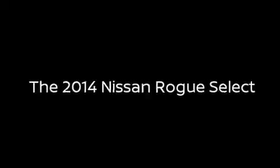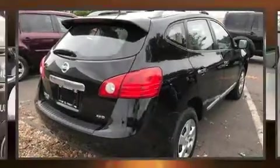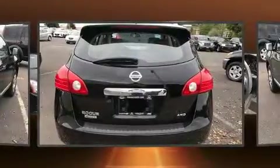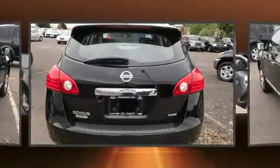The 2014 Nissan Rogue Select. With less than 40,000 miles on the odometer, this four-door sport utility vehicle prioritizes comfort, safety, and convenience.